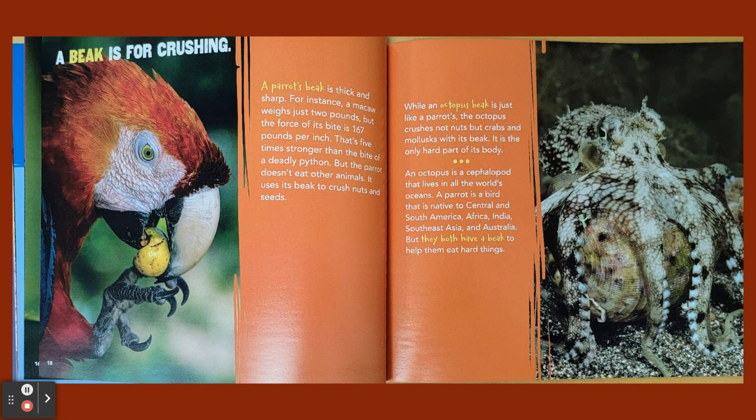A beak is for crushing. A parrot's beak is thick and sharp. For instance, a macaw weighs just two pounds, but the force of its bite is 167 pounds per inch — that's five times stronger than the bite of a deadly python. But the parrot doesn't eat other animals; it uses its beak to crush nuts and seeds. While an octopus beak is just like a parrot's, the octopus crushes not nuts but crabs and molluscs with its beak. It is the only hard part of its body. An octopus is a cephalopod that lives in all the world's oceans, while a parrot is a bird native to Central and South America, Africa, India, Southeast Asia, and Australia. But they both have a beak to help them eat hard things.